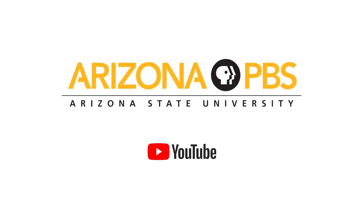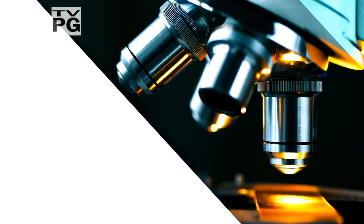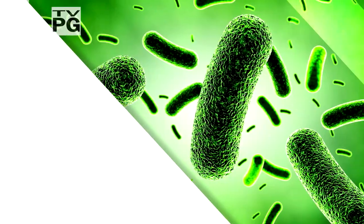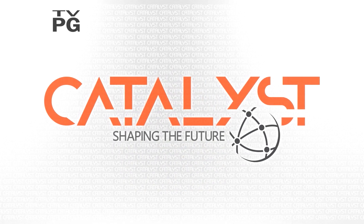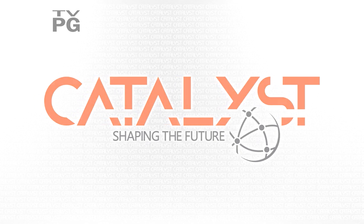This YouTube edition of Catalyst is brought to you by Arizona PBS and Arizona State University. Life has problems. Science turns them into questions that can lead to solutions and even innovations. Welcome to Catalyst, shaping the future through science research at Arizona State University.